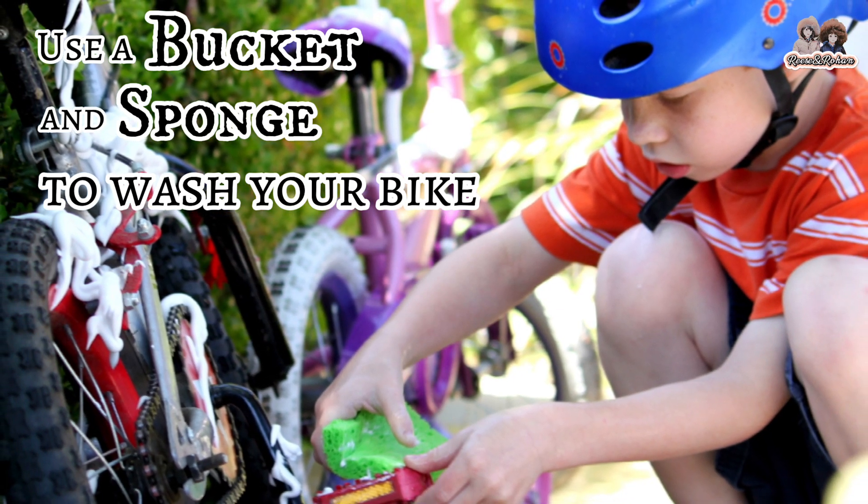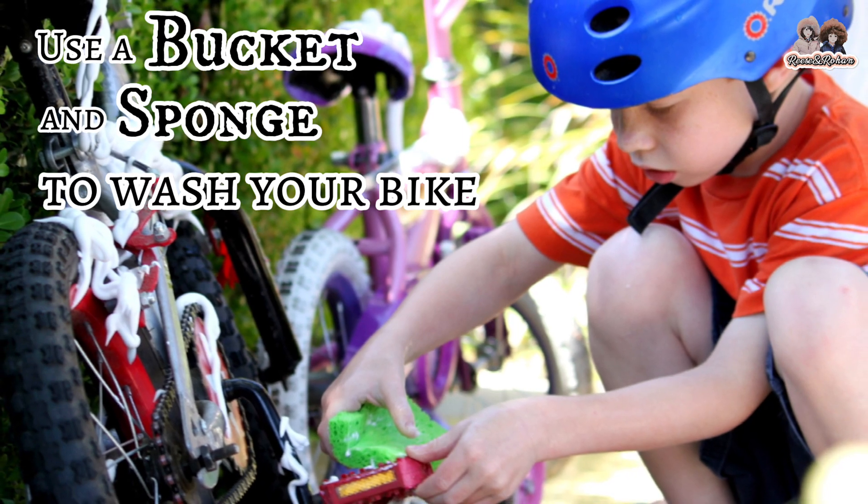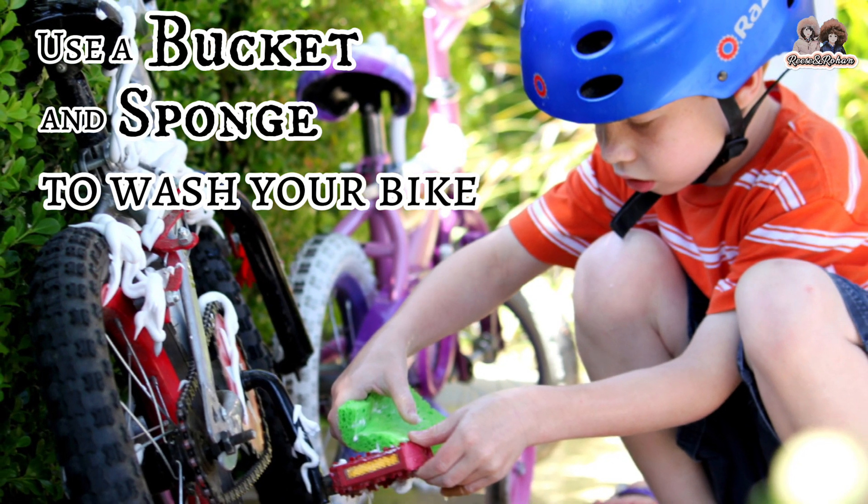Use a bucket and sponge to wash your bike instead of spraying it with a hose. Ask your dad to do the same with his car.